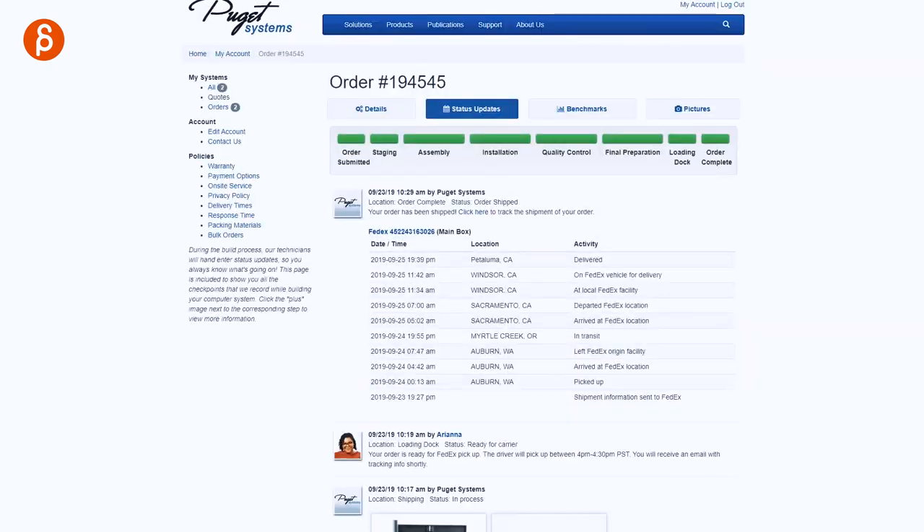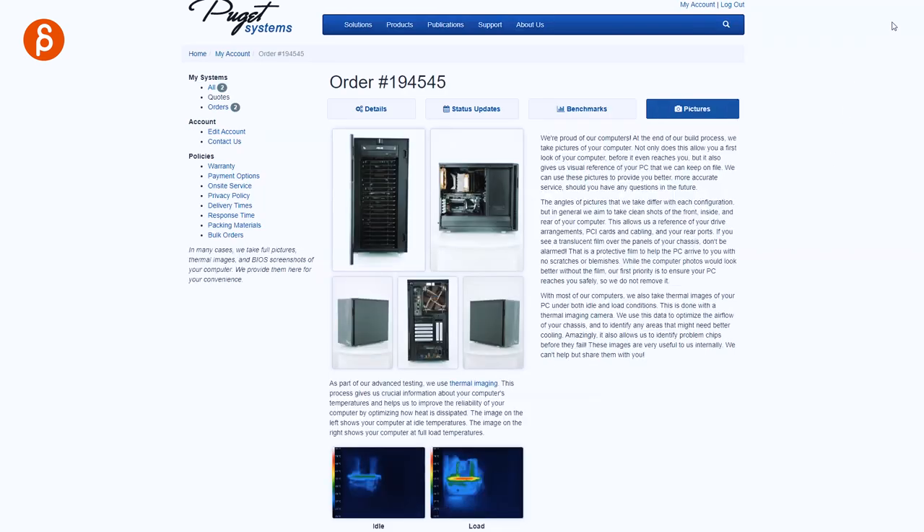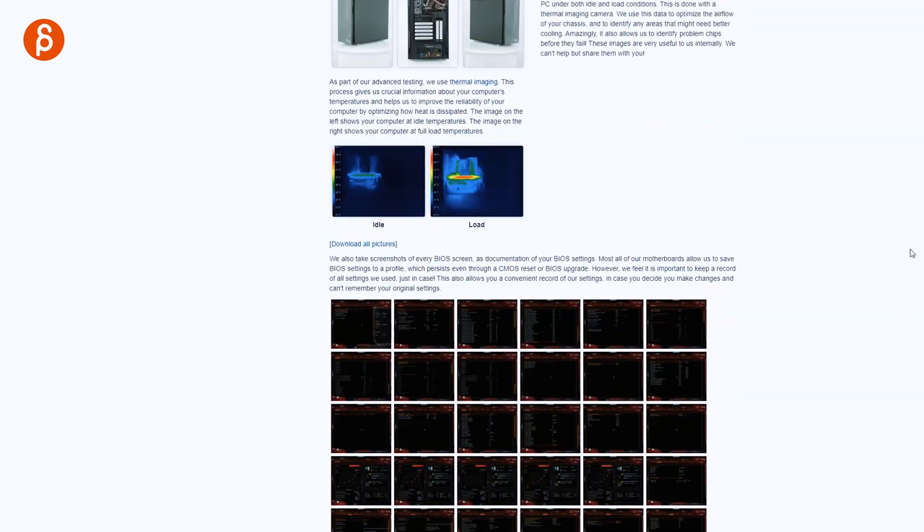They go into crazy detail in terms of testing your machine, and you get pictures of your machine, benchmarks, all kinds of tests — absolutely bananas, so thorough. There was always someone checking in. And when I wrote something, within hours — I think it was literally the same day — replies: thorough, friendly, knowledgeable. So good.